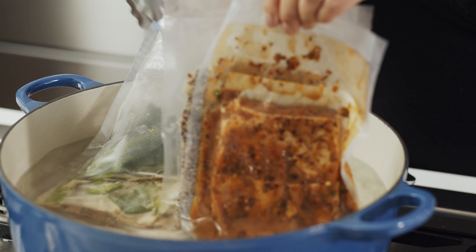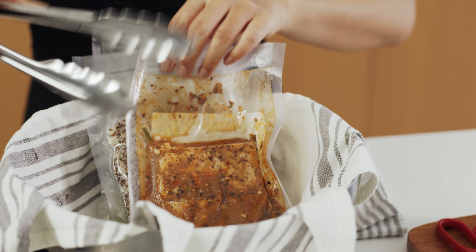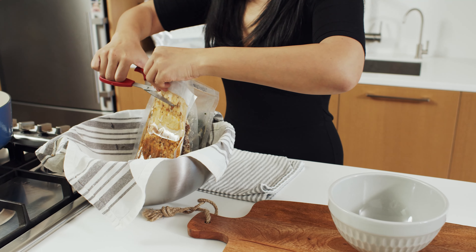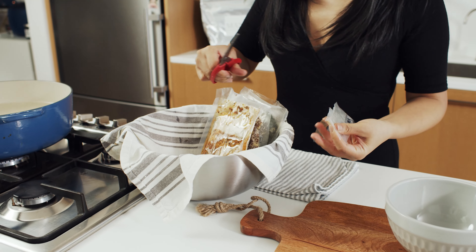Following the instructions provided on the bag, I've brought three liters of water to a boil, reduced to a simmer, and submerged my bag of Szechuan eggplant and tofu in for 10 minutes, followed by my quinoa cauliflower rice for eight minutes and steamed greens for six.